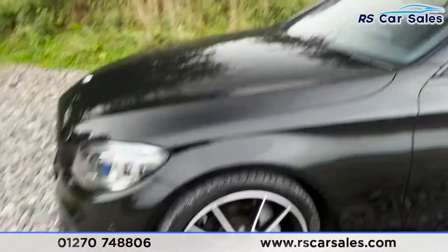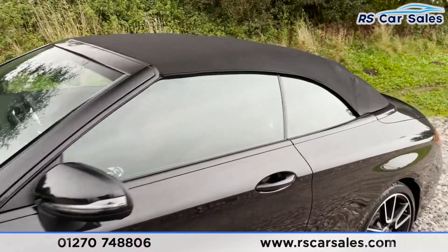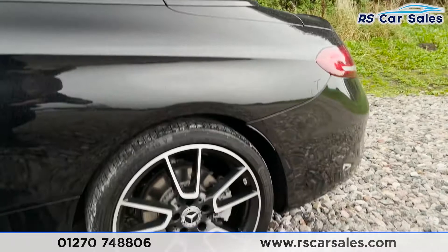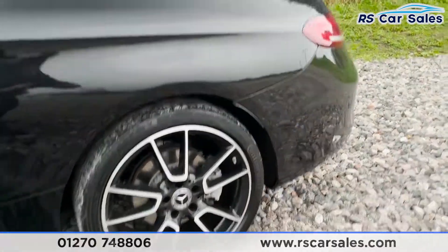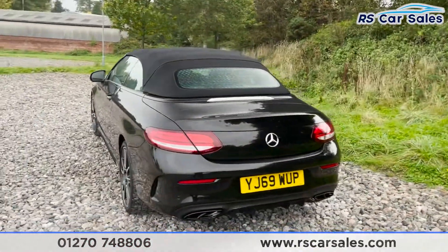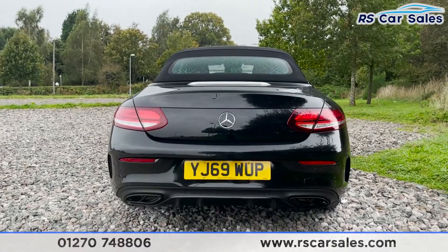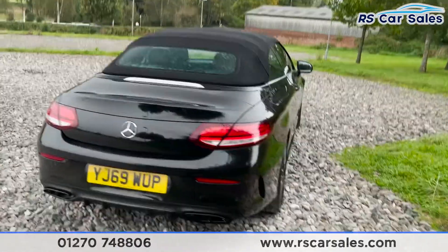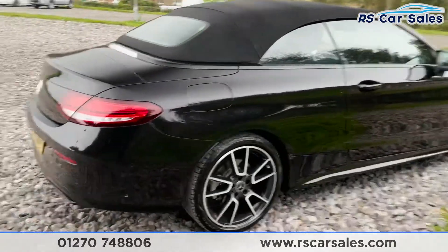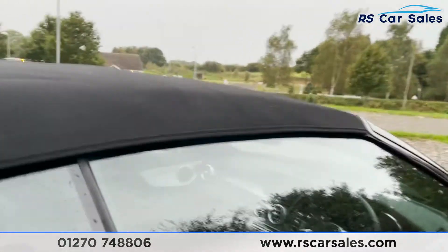Coming around to this corner you'll see the second 19-inch alloy wheel, again in excellent condition. We've got our color-coded wing mirrors and door handles. There's a red interior which you'll soon see. It has just started raining, so I can't show you the roof down. Coming to the rear, we do have both front and rear parking sensors as well as a reversing camera, with exhaust tips on either side. The vehicle itself is free from any major marks, dents or scratches.